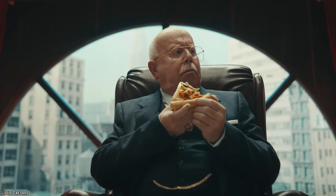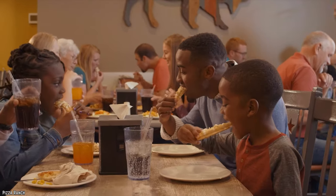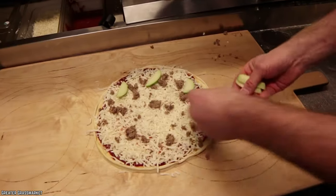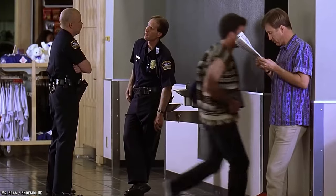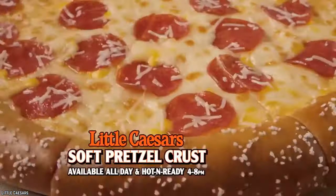Despite its controversial nature though, Haggis Pizza is actually one of the most popular pizzas on this list. It can be purchased at several pizzeria locations across the UK and many homemade recipes can also be found online. But considering that true haggis is illegal to transport to the US, this won't be showing up at any Chicago-style pizza joints anytime soon.